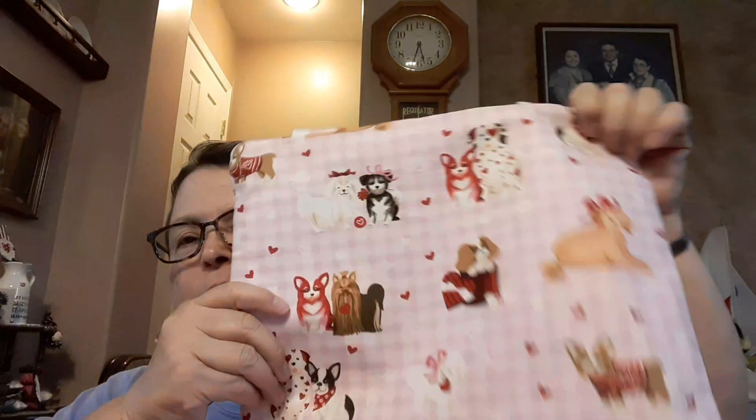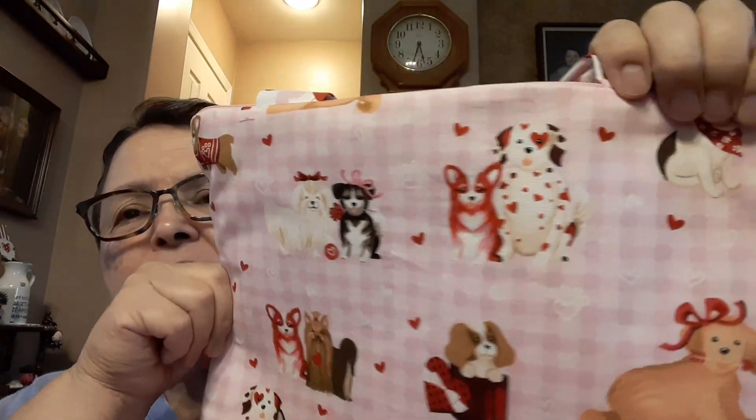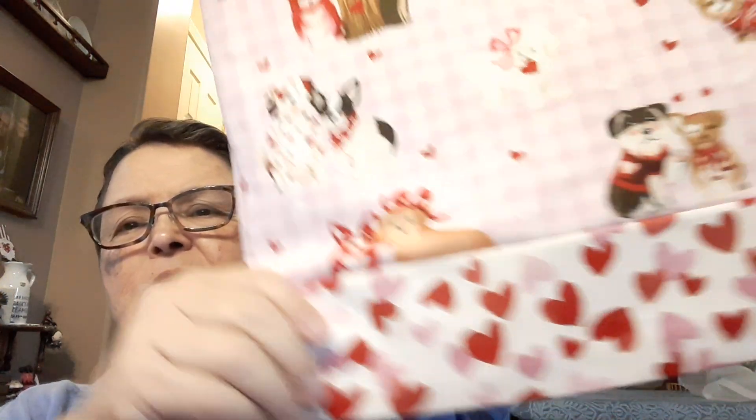I have a few things to talk about. The very first thing I want to mention is that we have a couple of Valentine-themed project bags. I know it's very close to Valentine's Day and they're not quite in the Etsy shop yet, but they will be soon. I'm having a little delay in finding something appropriate charm-wise for these. So the first one is a little doggy-themed Valentine's bag with little doggies and hearts, and this little check pattern.